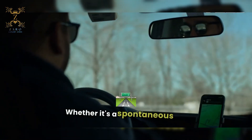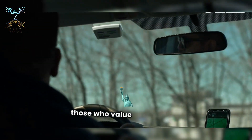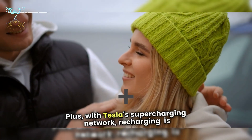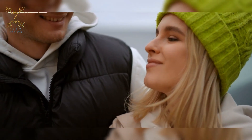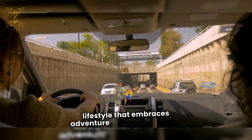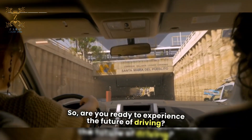Whether it's a spontaneous road trip or your daily commute, the Model S is designed for those who value freedom and convenience. Plus, with Tesla's Supercharging network, recharging is quick and easy, so you can get back on the road in no time. It's not just a car, it's a lifestyle that embraces adventure and sustainability. So, are you ready to experience the future of driving?